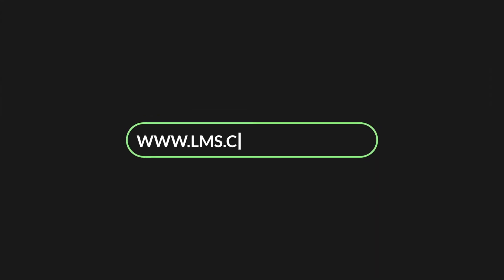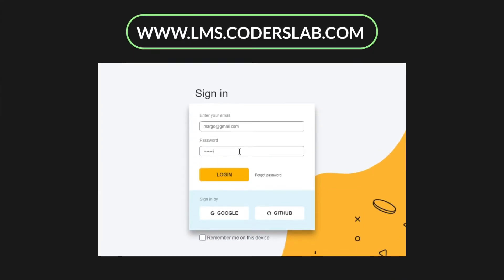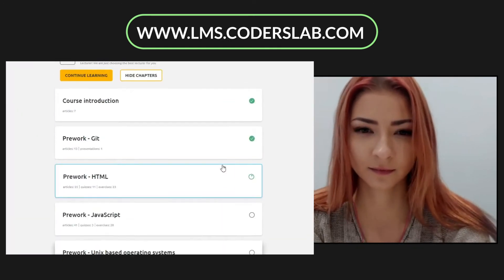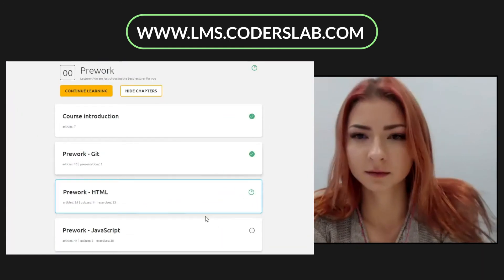All the learning materials are stored in one place, which is our proprietary online learning platform. Beyond live classes, you decide for yourself when to spend time on self-studying.